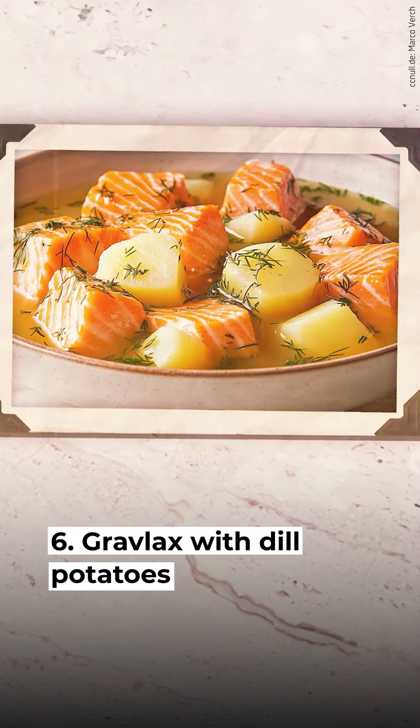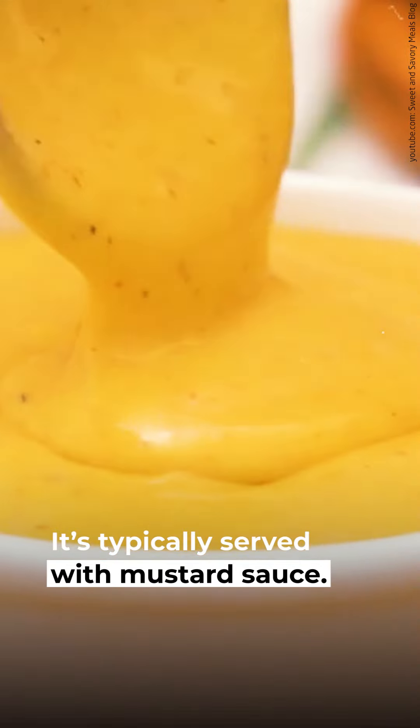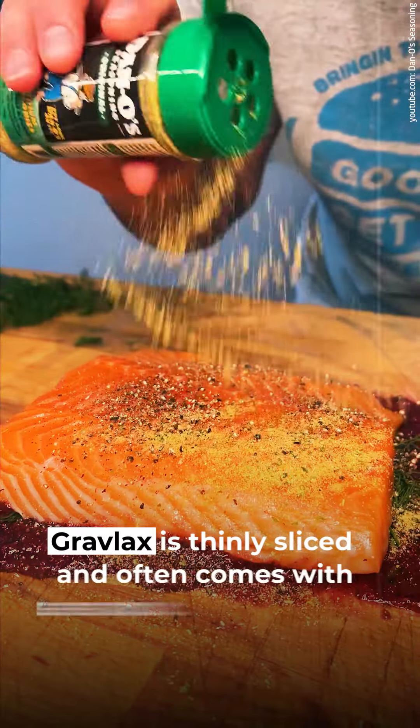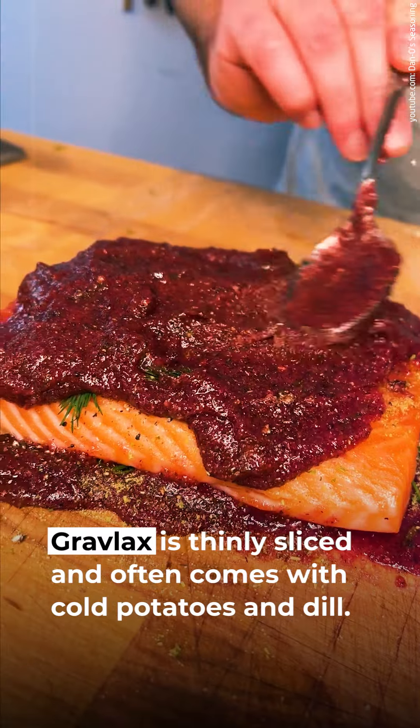6. Gravlax with dill potatoes. Gravlax is dill-cured salmon, typically served with mustard sauce. It's thinly sliced and often comes with cold potatoes and dill.